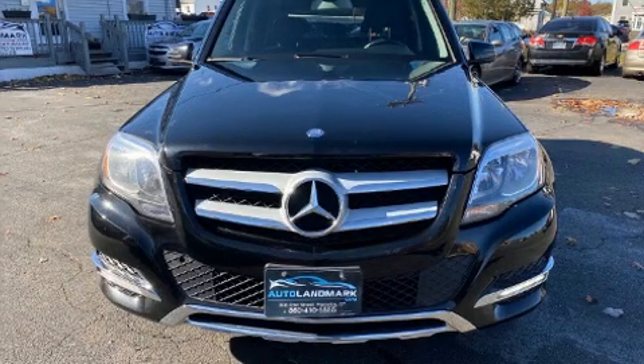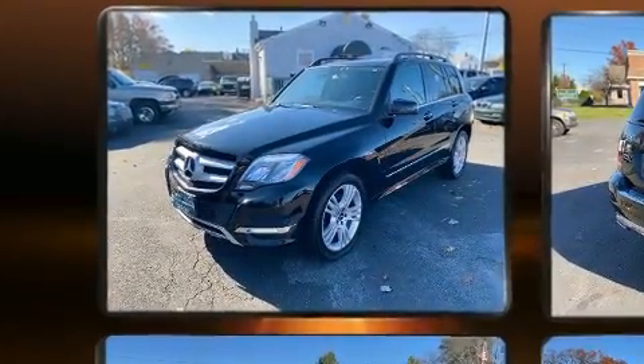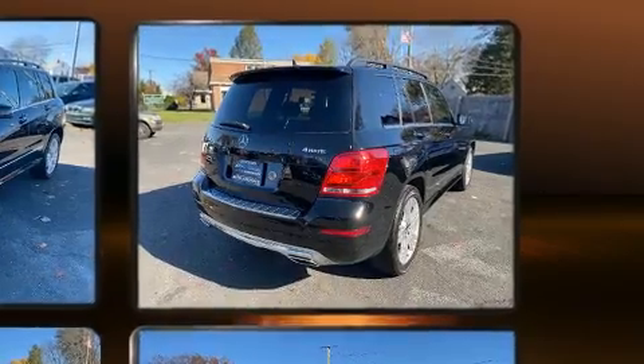You can expect a lot from the 2013 Mercedes-Benz GLK class. A 3.5-liter V6 engine pairs with a sophisticated 7-speed automatic transmission, providing a smooth and predictable driving experience.